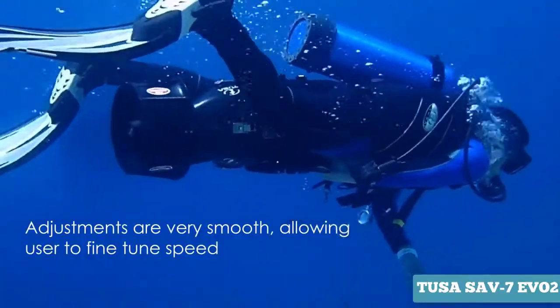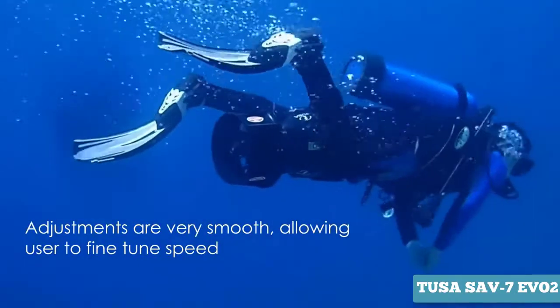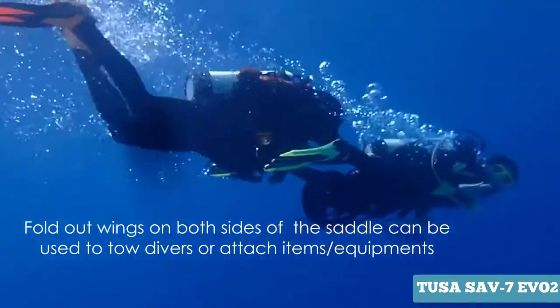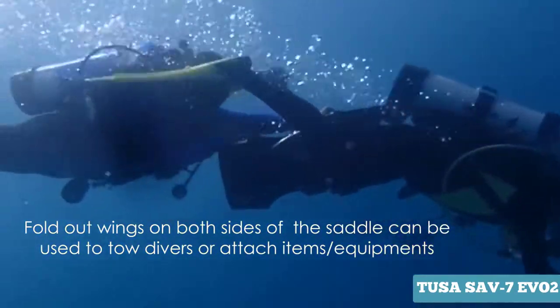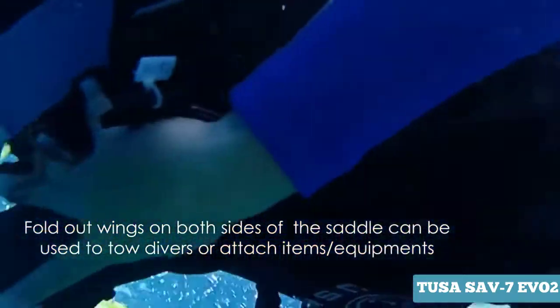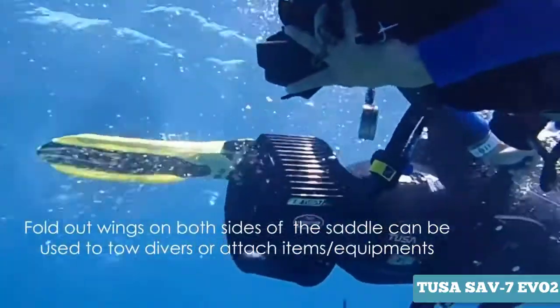The saddle wings are a very nice new feature. The wings make it now possible to pull two more divers with the Evolution scooter. The divers' different physiques when holding onto the wings have virtually no effect on the scooter's performance. The speed and distance with three divers are almost the same as using the scooter solo without a saddle.